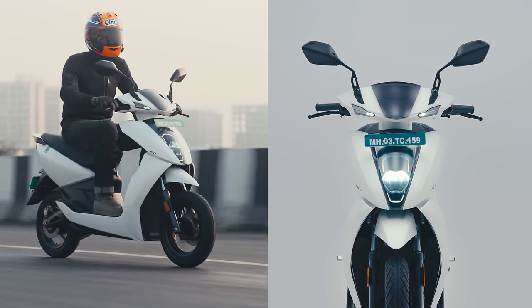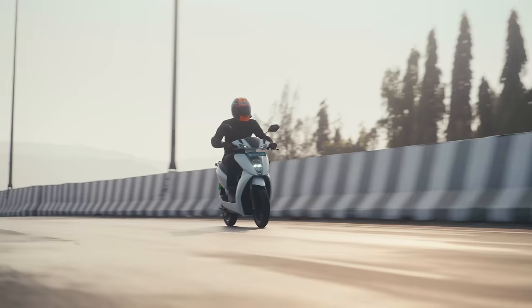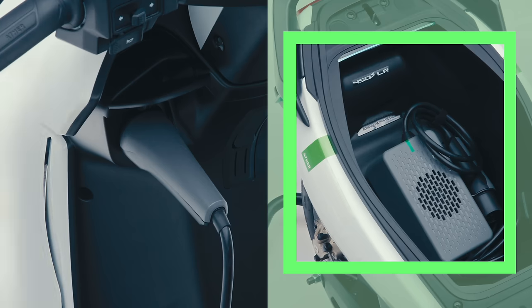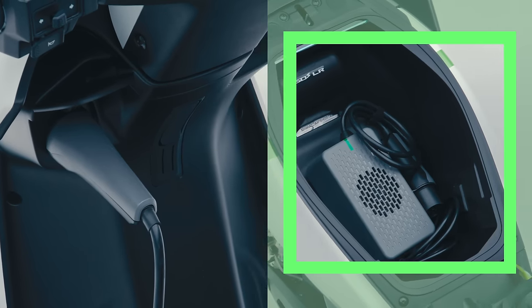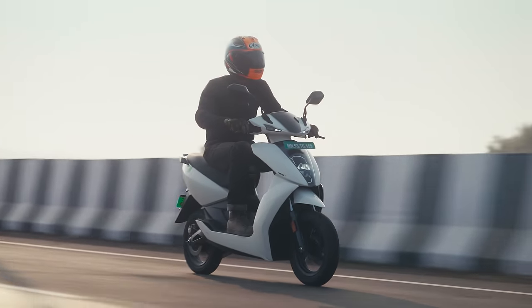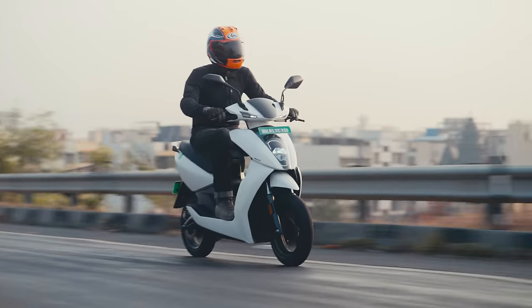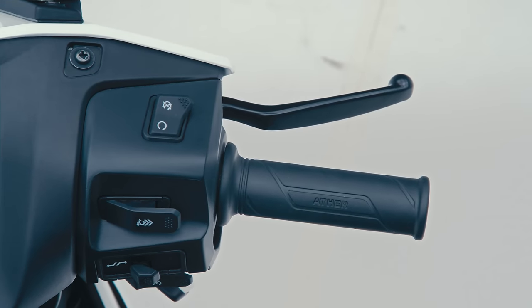The 450S is the new base model featuring 90 kilometers of real-world range in economy mode, 90 kilometers per hour top speed in sport mode, and a slower charger that takes just under nine hours for a full charge. The motor is slightly less powerful, and Ather has smoothened the power delivery, yet it still feels like a sporty scooter — turns quickly and brakes quite sharply.